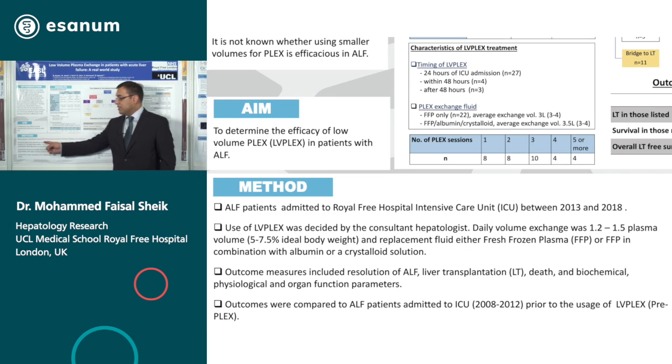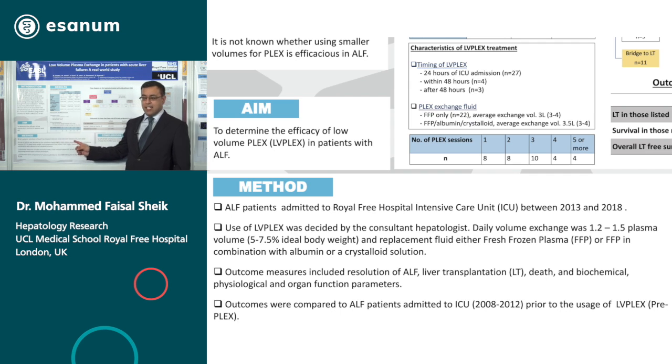Our aim was to study all acute liver failure patients admitted to the Royal Free ICU between 2013 and 2018, and the use of plasma exchange was determined by the hepatologist in charge of the case. Daily volume exchange was 1.2 to 1.5 of the plasma volume, and replacement fluid was either fresh frozen plasma or a combination of fresh frozen plasma, crystalloid, and human albumin solution. Outcome measures included survival, physiological and biological parameters, and we compared the survival data with a historical cohort from our unit, looking to see if there was any change in survival compared to a cohort of patients with ALF treated at our ICU between 2008 and 2012.